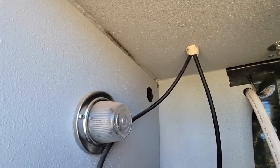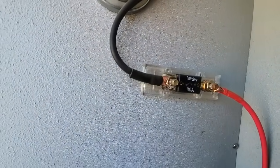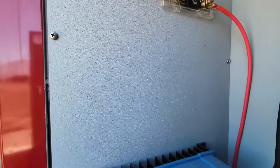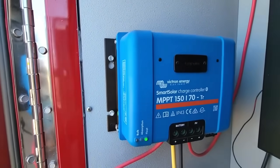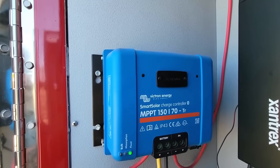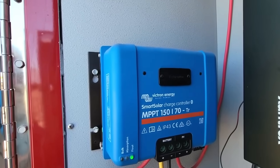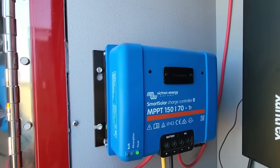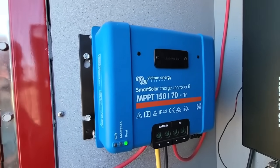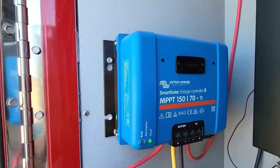Power comes down from the panels at around 90 volts, goes through a circuit breaker so I can disconnect the panels from the controller at any time, then into my Victron SmartSolar MPPT 150/70. It will handle 150 volts — I only have 90 to 95 coming in — and 70 amps. Most of us, from my research, are running too small a controller. If you give this controller some headroom to manipulate volts and amps, you'll get more power into your battery.